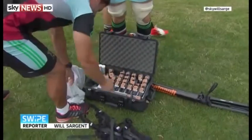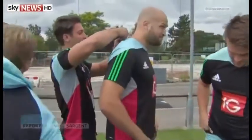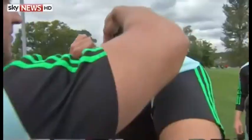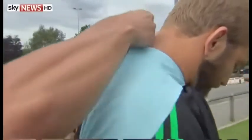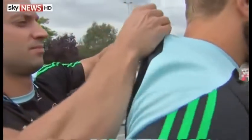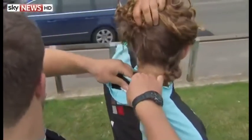It looks a bit like a remote control or a mobile phone. But the information gathered by this little box could hold the key to success on the rugby pitch. The GPS tracker sits in a small pocket at the back of the shirt and together with a heart rate monitor allows the team of analysts to record every move the players make.